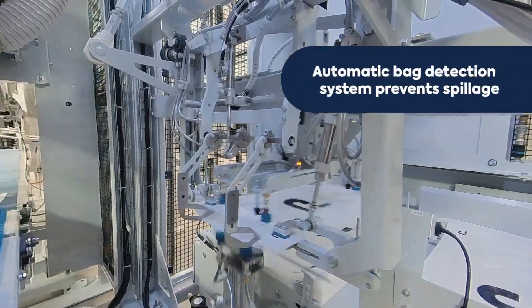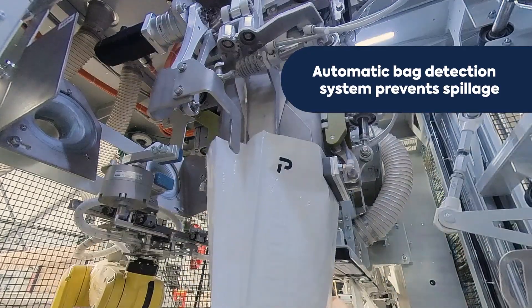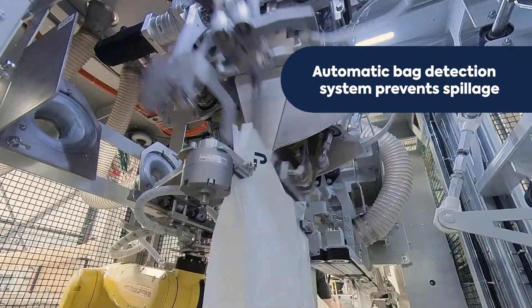Bags are then moved to the spout, where the automatic bag detection system ensures they are properly placed. We keep control of the bag top throughout the entire process of filling and sealing the bag.